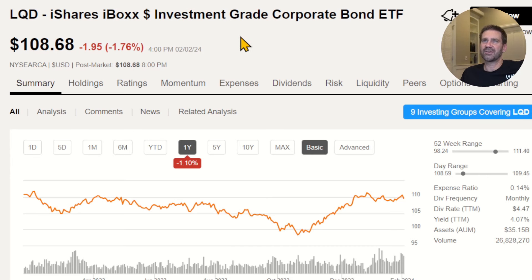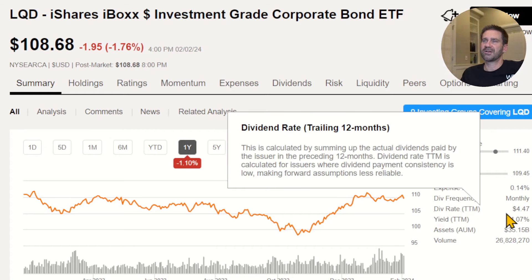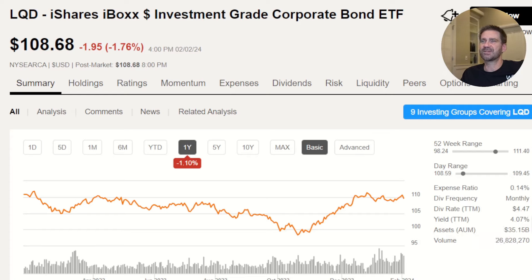Let's start by taking a quick look at LQD on Seeking Alpha. I'm a Seeking Alpha affiliate — there are affiliate links down below. We're talking about investment-grade corporate bonds, an ETF trading for about $109 a share currently. Expense ratio is fair at 0.14%. They pay out every single month — about $4.47 altogether over a year — which equates to a yield of about 4.07%. Assets under management of $35 billion.